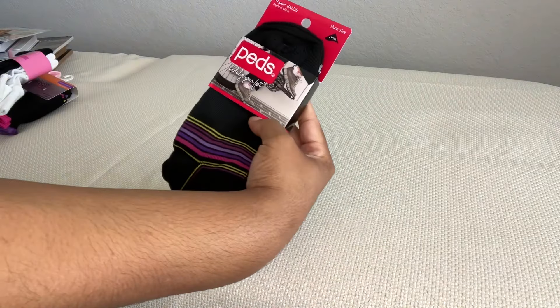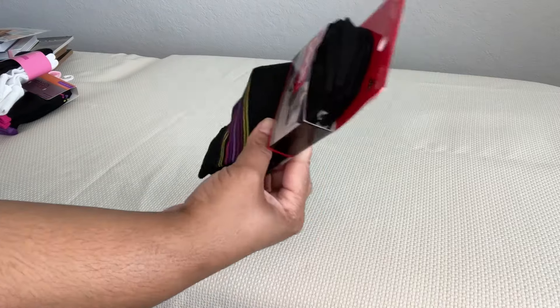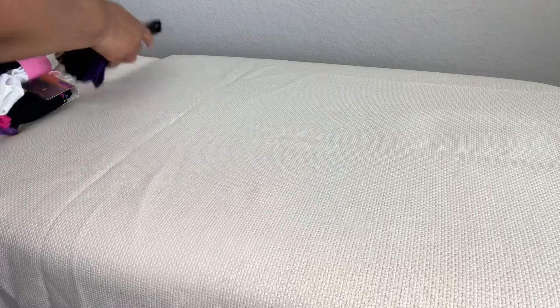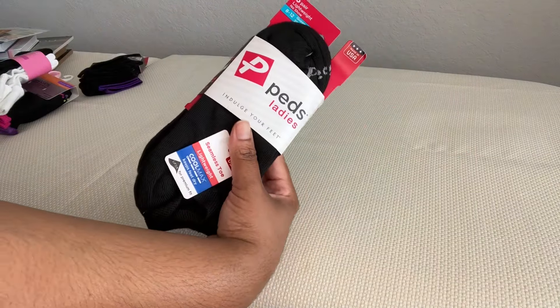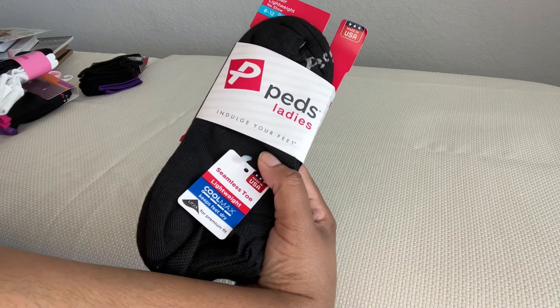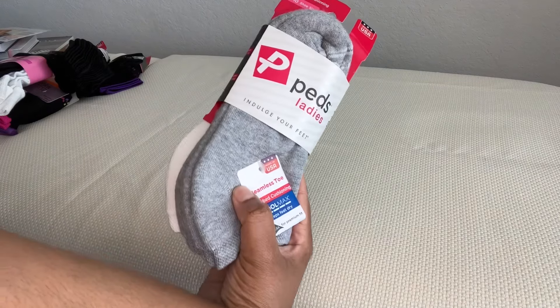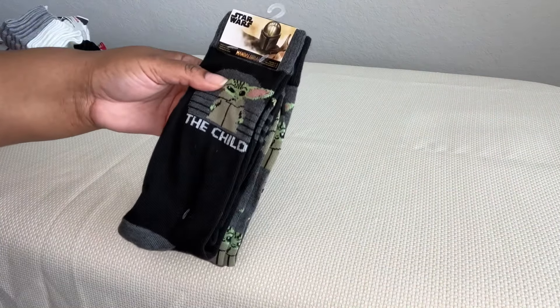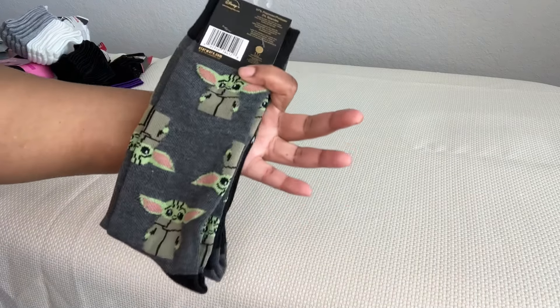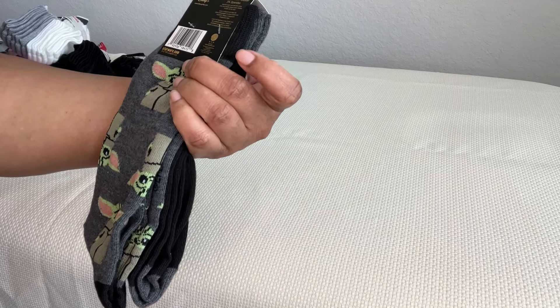Then I got a four-pair value pack of peds — mostly black with different color stripes — in queen size, 8 to 12. Also a six-pair pack of lightweight no-show peds for ladies with Coolmax technology to keep feet dry. And the same socks in white and gray, plus Star Wars Mandalorian 'The Child' socks and ones without words — Disney Plus themed.